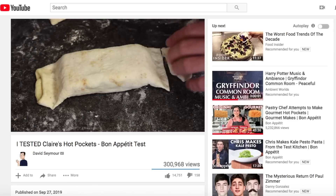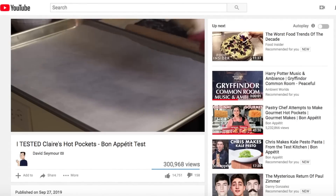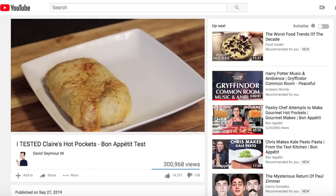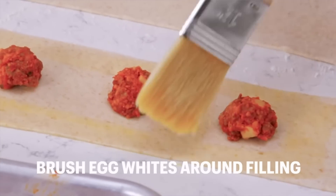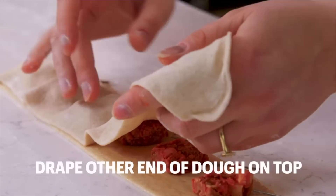Without a doubt, one of my most popular videos was Claire's Hot Pockets that I made a few months ago. You guys really seem to enjoy that one, and I'm assuming that's how a lot of you found me. As kind of an ode to that video, I decided what better way to end the year than to do Claire's Pizza Rolls, which is a very similar recipe — kind of a full circle moment.